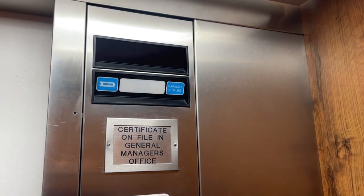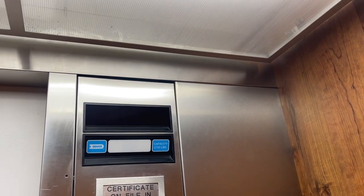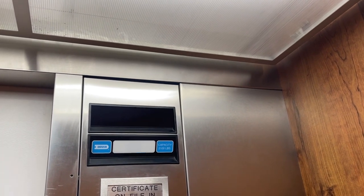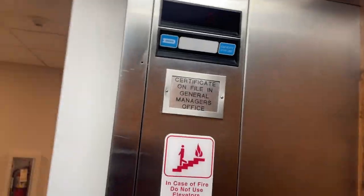So this is Dover. Okay, let's go to three. This is building A, I guess. Okay, let's go to the lobby.